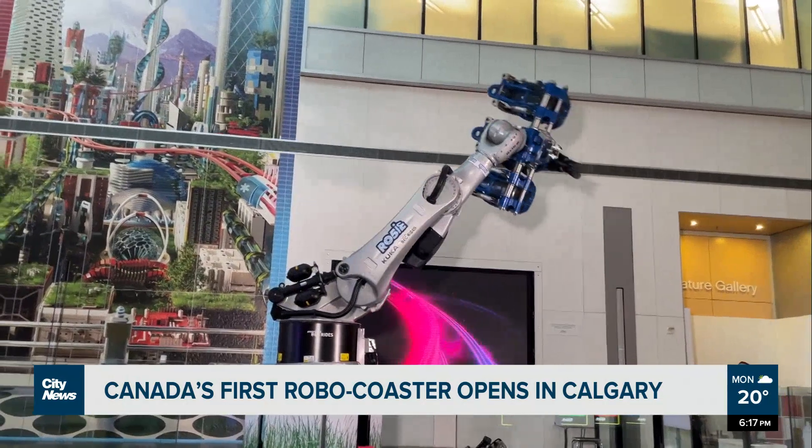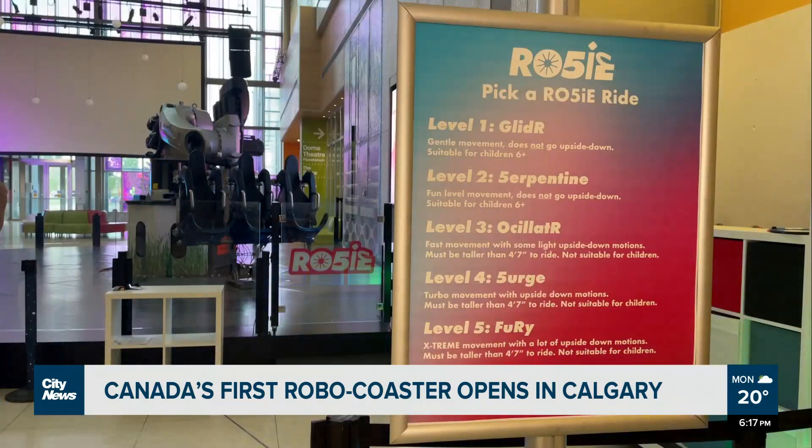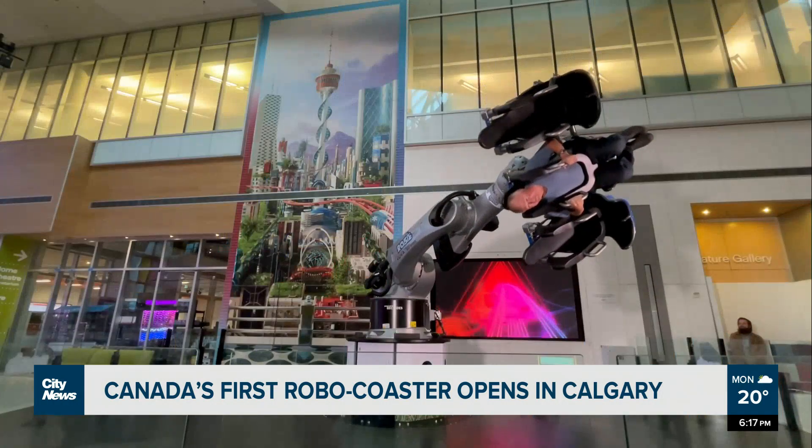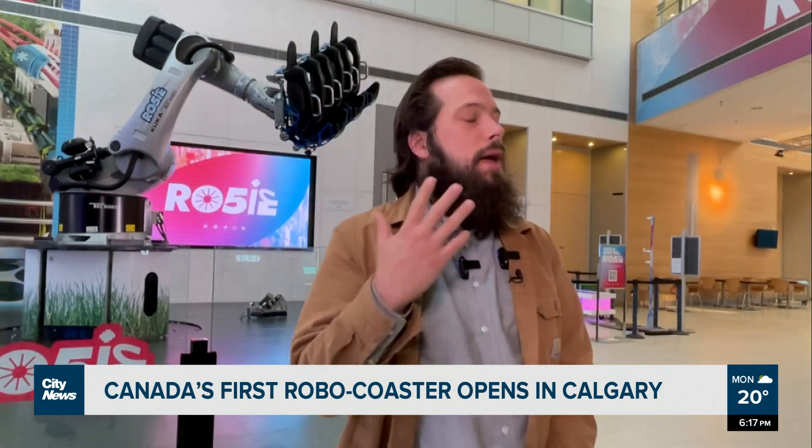Designed in Germany, it took just about a year for Rosie to be set up in Calgary, with five levels of intensity ranging from kid-friendly to extremely intense. While you're riding, you're spinning in the different six axes that Rosie can do, going upside down and twirling around at about 1.5 to 1.8 Gs.